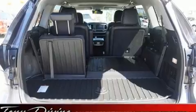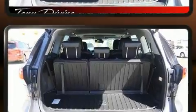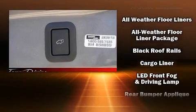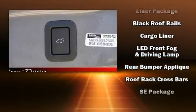Toyota ensures the safety and security of its passengers, with equipment such as dual front impact airbags with occupant sensing airbag, front side impact airbags, and four-wheel disc brakes with ABS.